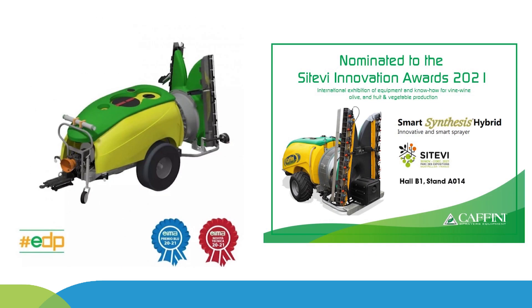Recently, the Smart Synthesis sprayer has won awards at international exhibitions. At the EIMA International Exhibition held in Italy, it received the Technical Innovation Prize and Blue Award for its recognised capability to reduce environmental contamination risks. At the SIT-EVI exhibition held in France, it was nominated as one of the most innovative machinery for pesticide spray application.